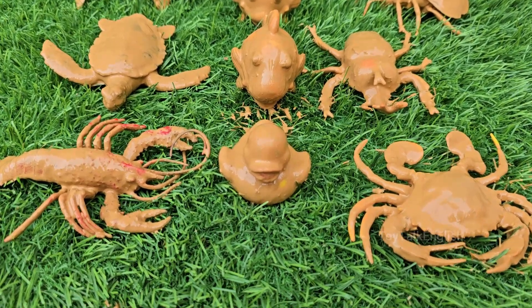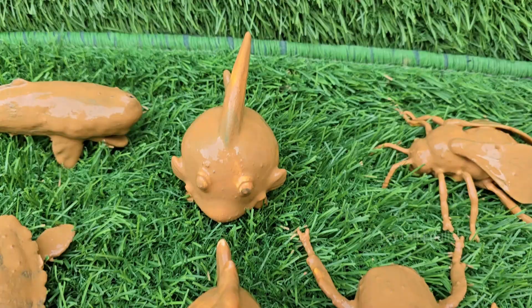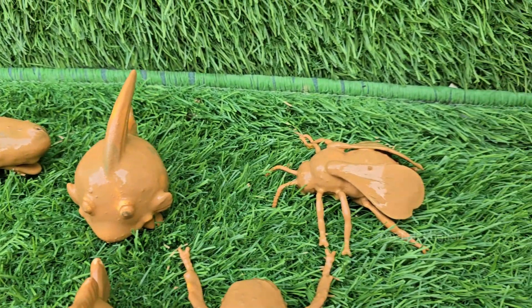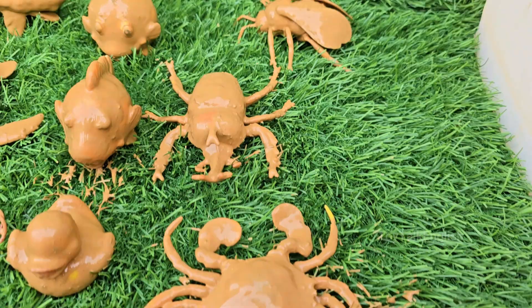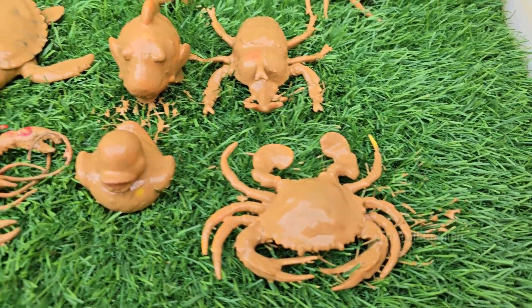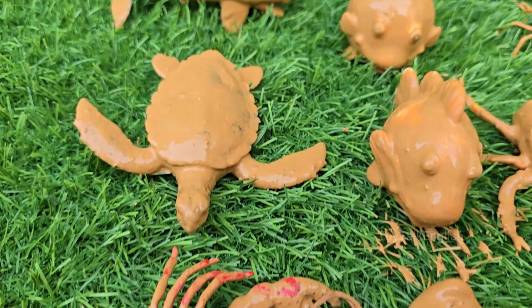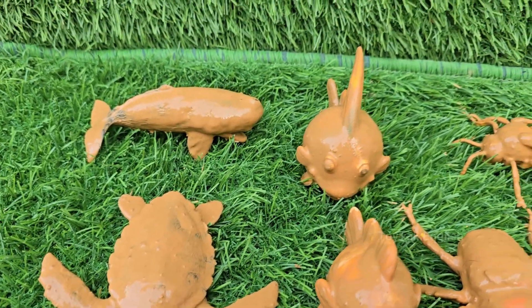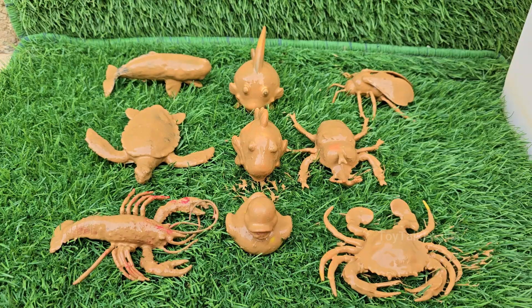Prepare for an expedition that spans from the mysterious, lightless ocean floor to the bustling miniature world right beneath our feet. This journey will unlock the incredible secrets of the deep blue sea, where creatures create their own light and survive in crushing pressure, and then zoom in to witness the astonishing superpowers of the insect world.